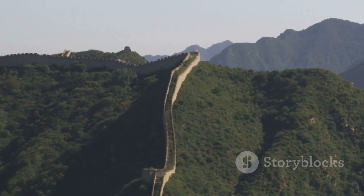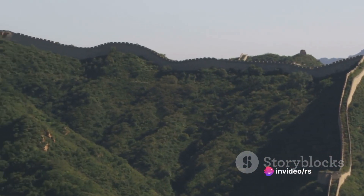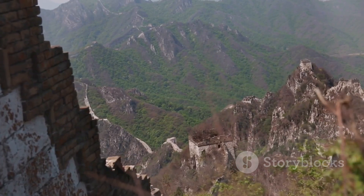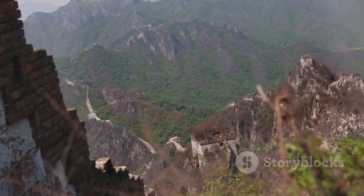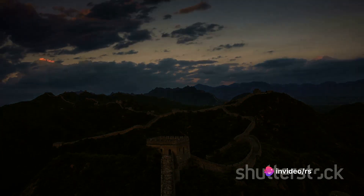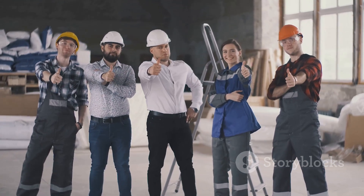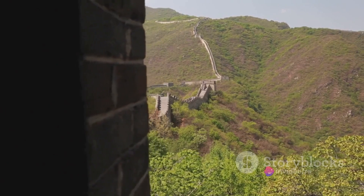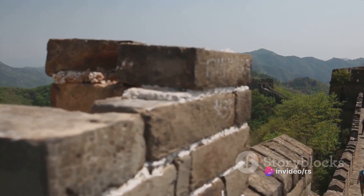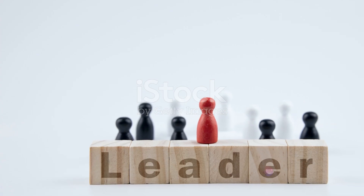But it wasn't just about what they used — it was also about how they used it. The wall's design is a marvel of military strategy and engineering, utilizing the terrain itself as a defensive tool. The wall doesn't just run in a straight line; it weaves its way through mountains and valleys, using the natural landscape to deter would-be invaders. This wasn't a process that happened overnight. The wall was built, rebuilt, and maintained over hundreds of years across various dynasties — a testament to the power of persistence and a tribute to the countless hands that worked on it. It's also a symbol of ingenuity, a physical manifestation of scientific principles guiding its construction.